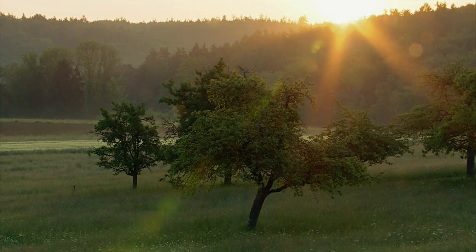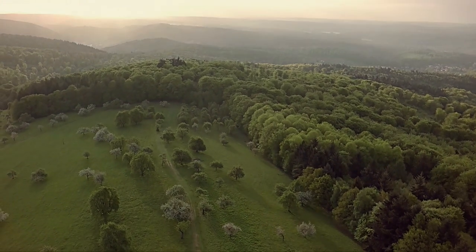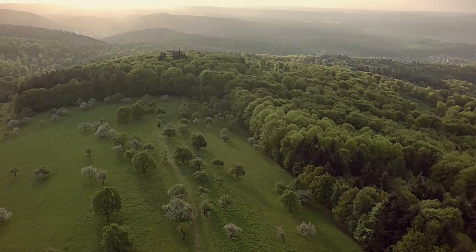Towards the end of May, spring also begins to come to an end. Most trees now sport lush greenery. The sun climbs ever higher in the sky. The animal world has produced offspring, and now summer is in the air.